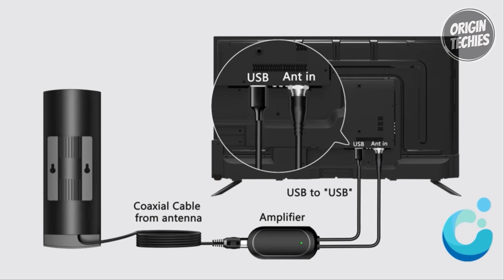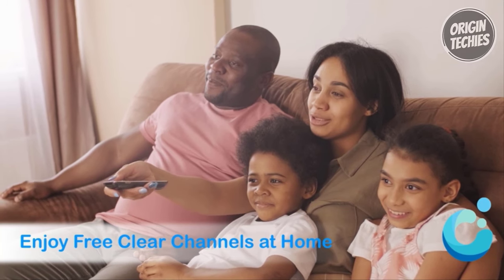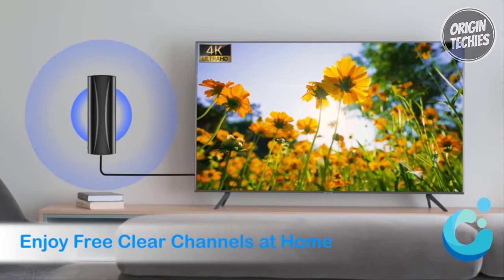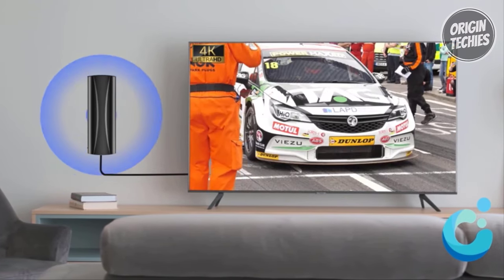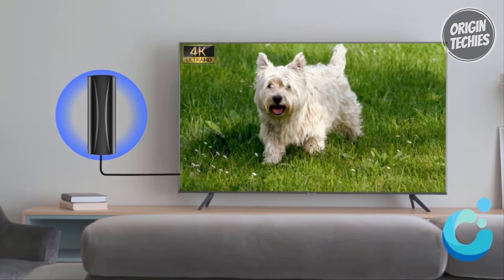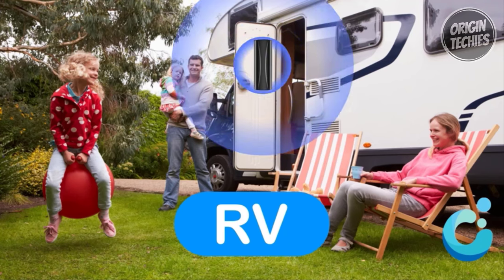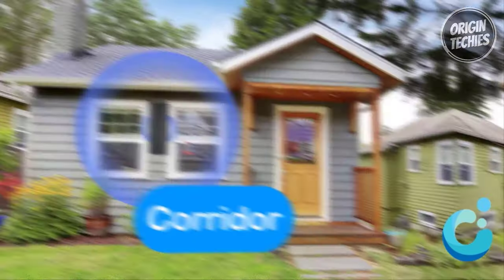Say goodbye to hefty TV bills as the upgraded antenna provides 360-degree reception for HDTV channels, allowing you to enjoy a diverse range of programs from ABC, CBS, NBC, PBS, Fox, Univision, and more. The 2024 newest smart IC chip ensures instant and stable signals, elevating your family's TV time with high-quality pictures. Designed for convenience, the antenna comes with a 36-foot coaxial cable, making it easy to mount behind your TV, on the wall, or in a window.